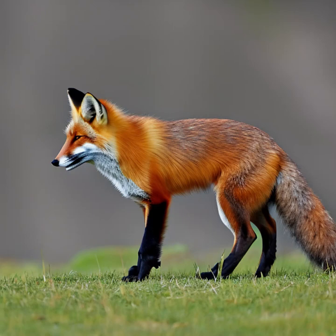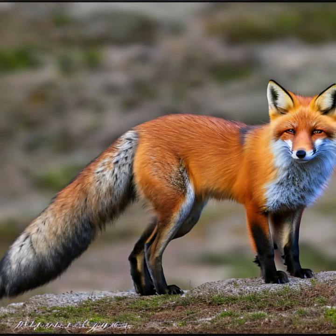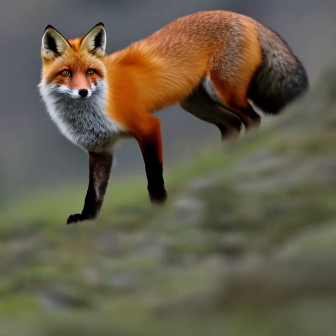Adaptations: Red foxes possess several adaptations that help them thrive in their environments. Their sharp hearing and excellent sense of smell aid in locating prey. They have retractable claws for agility and silent movement. Additionally, their dense fur provides insulation against cold temperatures.